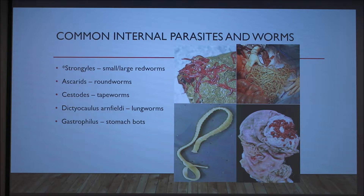These are some common internal parasites and worms that can affect your horse. The small strongyles are the most common intestinal parasite of adult horses, pictured here. These strongyles burrow into the walls of the intestines and the arteries that provide the main blood supply for the intestines. This can lead to blood clots, colic, and inflammation as mentioned earlier.